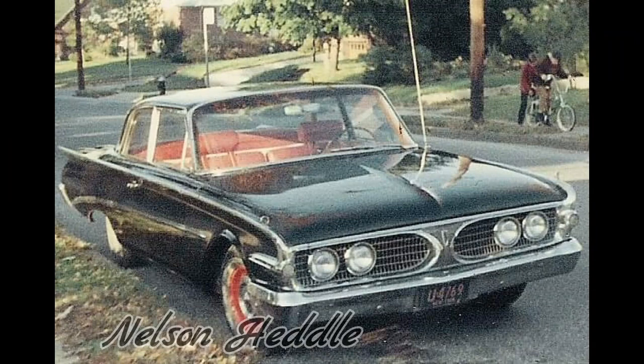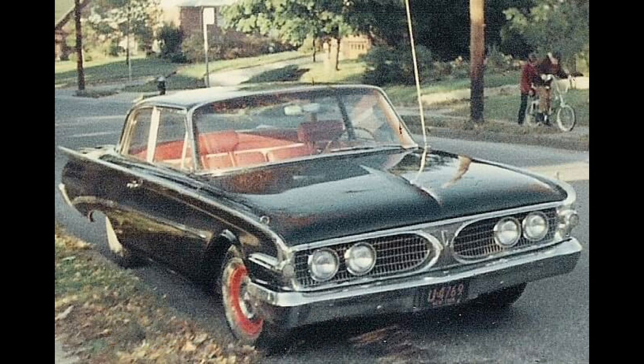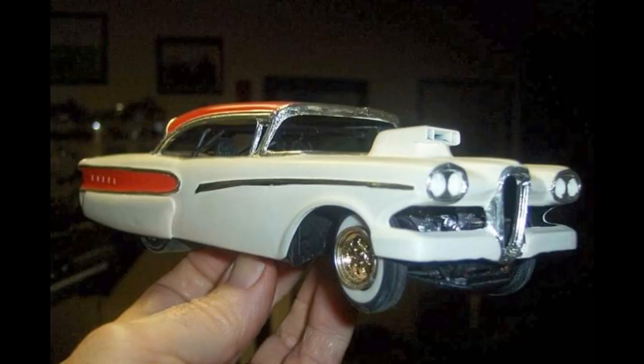Now check out this deal. This is Nelson Heddle's 1960 Edsel that he bought for $15 — yeah, you heard me right, $15. He found this in someone's front lawn while kids used it as a slide. It originally had a six-cylinder, but the camshaft broke, so he replaced it with a 59 Edsel's V8. And now you can't even get a model for $15. Speaking about models, here's one that he recently built — this is his 58 Dragster.